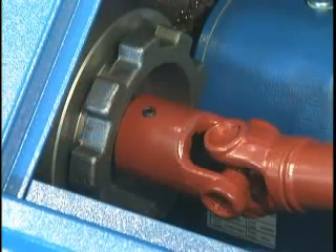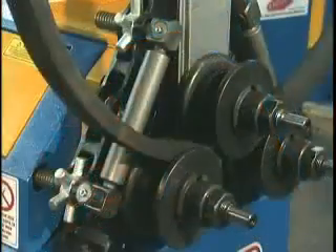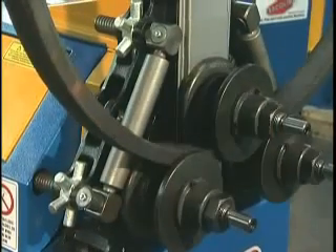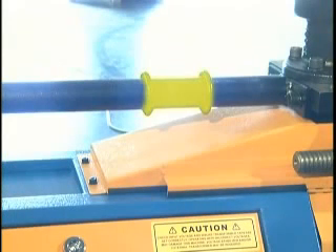An adjustable slip clutch is standard to protect your investment and prevent machine damage. Grease fittings are conveniently located on the pillow block for routine maintenance. All Herculina rolls operate in the vertical or horizontal position. A secure lifting point for rated lift straps is conveniently located on top of the machine cabinet and behind the A-frame.